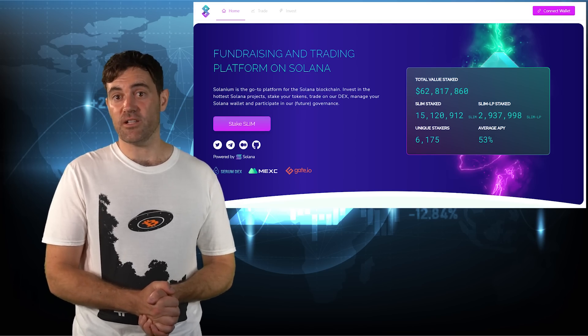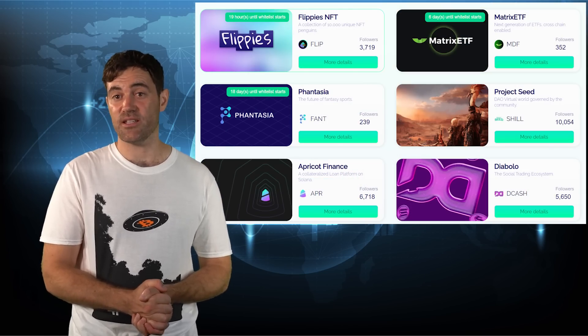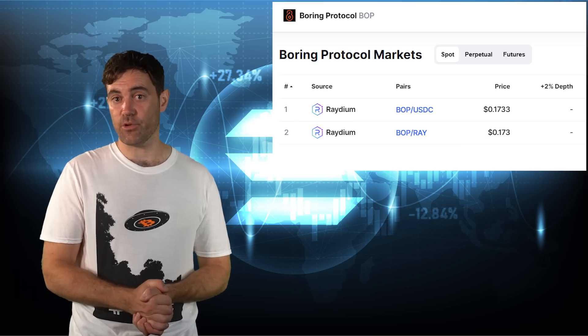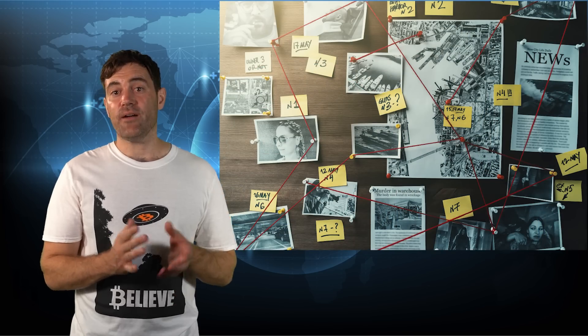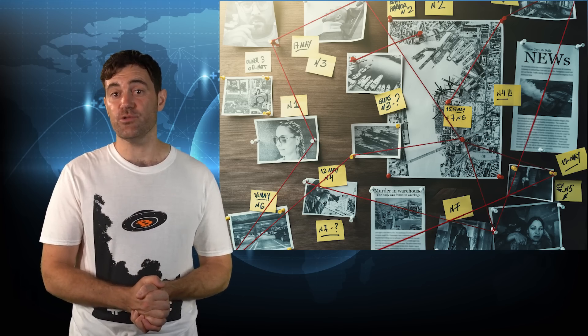This brings me to the third place you can find upcoming Solana projects, and that's Solanium, which launched recently. Solanium has a similar IEO process as Raydium, but the barriers to entry are a bit lower, at least for now. The main advantage here is that you can get word of any promising projects long before they list on any reputable exchanges. The caveat is that you'll have to do a lot more due diligence on any projects you find on Solanium, as well as any other up-and-coming launchpad platforms for Solana projects, due to more relaxed vetting. Luckily, I happen to have a full tutorial on how to research upcoming cryptocurrency projects, and you can find it up there in the top right.